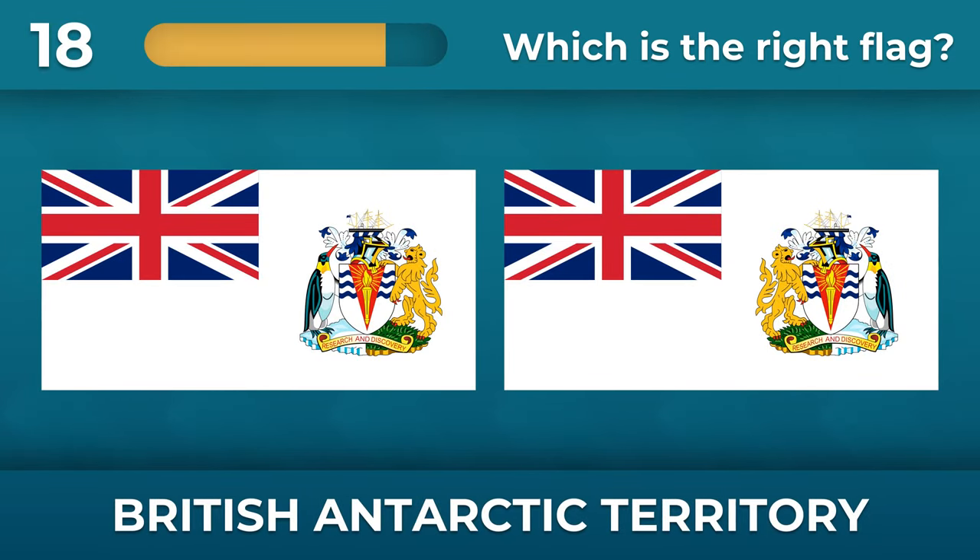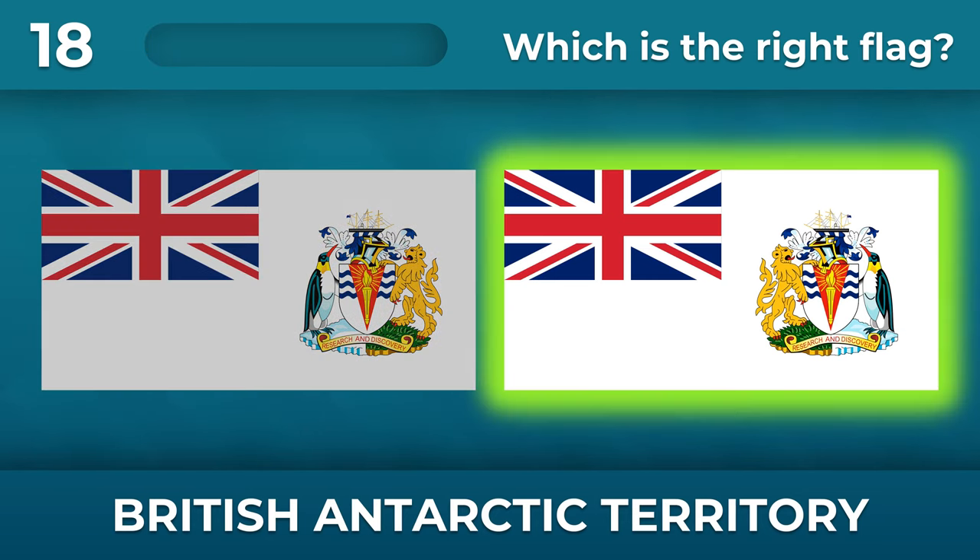How should the coat of arms be located on the flag of the British Antarctic Territory? A lion on the left and a penguin on the right.